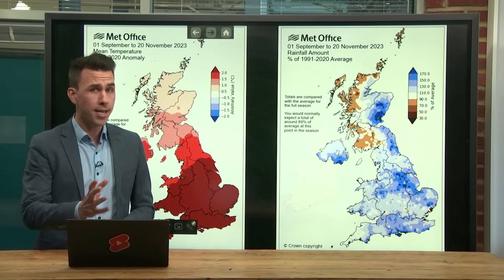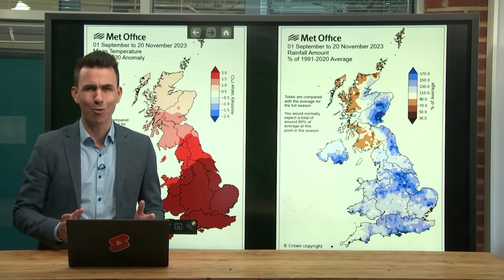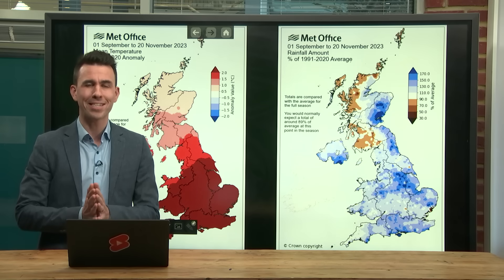High pressure, lower temperatures and less rainfall — we've got it all covered in this week's deep dive.